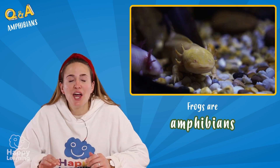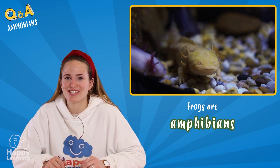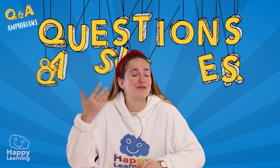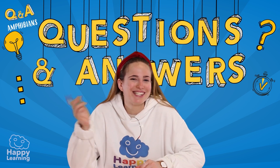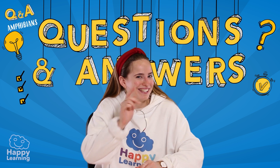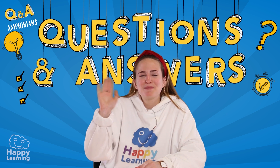Well, happy friends, I hope you've answered all of these questions correctly. But if you haven't, it's okay — because the most important thing is that you've learned lots of things about amphibians and, of course, that you've had lots of fun. Goodbye, happy friends! See you next time, and I hope you're always ready to learn. Goodbye!